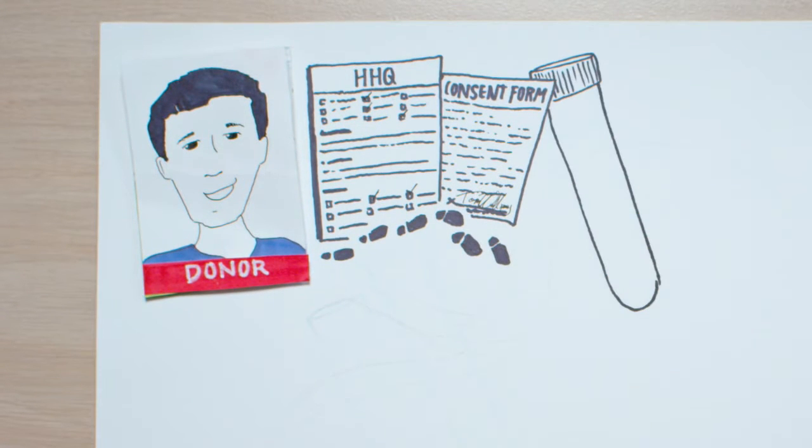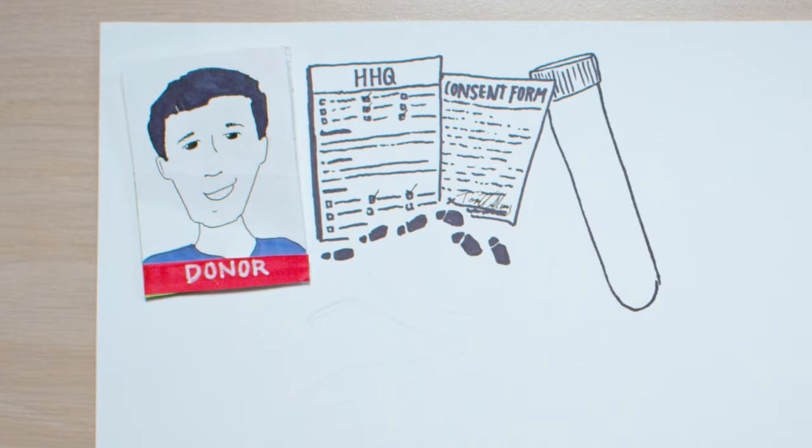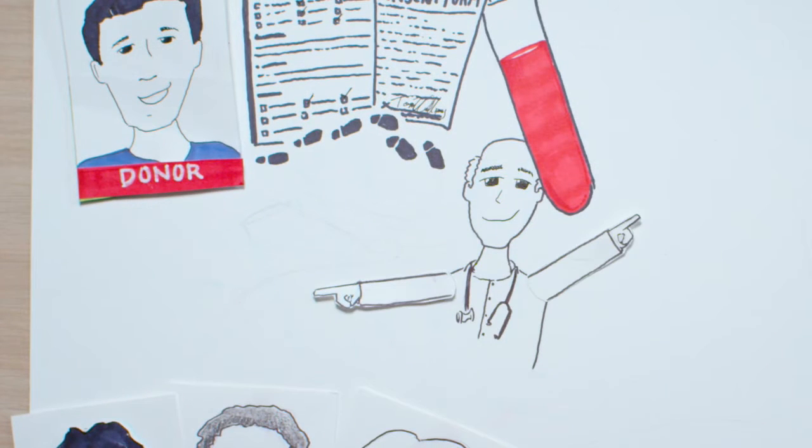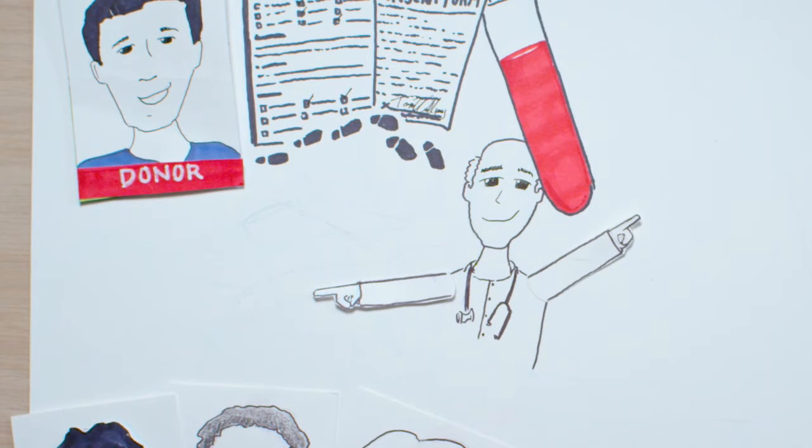To confirm you're the best available match for the patient, you'll need to provide a blood sample, so a donor coordinator will set up your appointment at a local lab. Once that is confirmed, Delete Blood Cancer will also coordinate a physical exam to ensure you are healthy enough to donate.